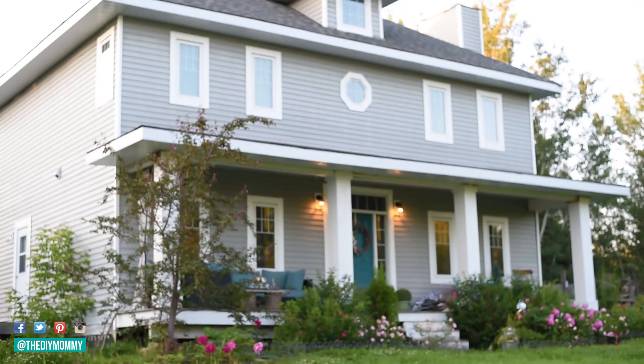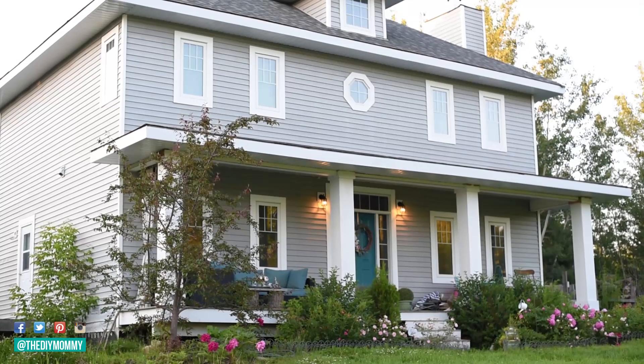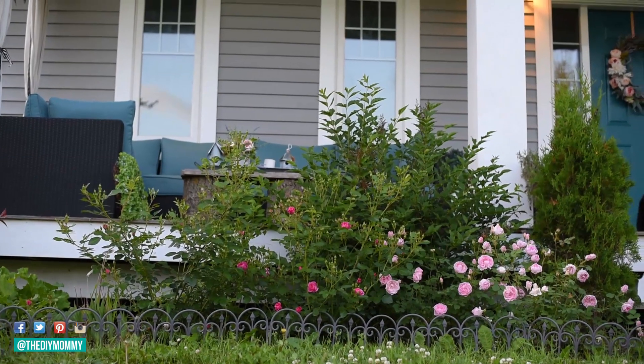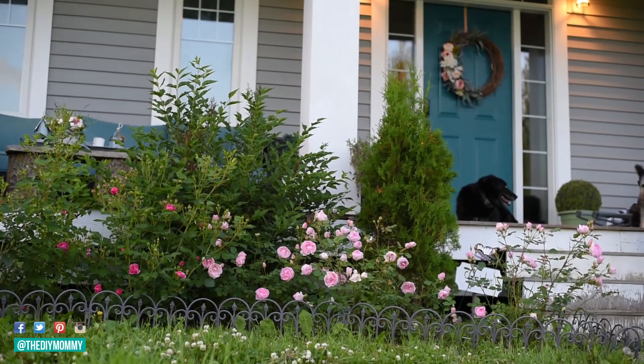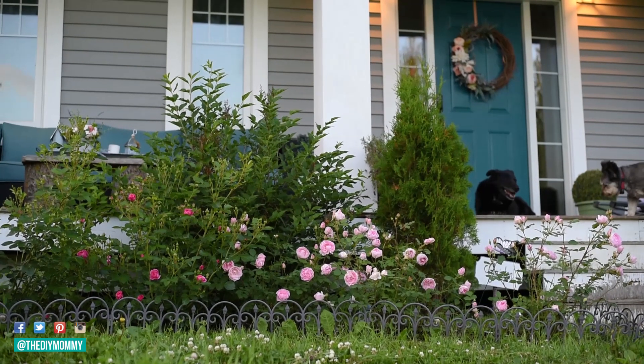Hi everyone, it's Christina from thediymommy.com and today I want to give you a tour of our garden in the summertime and share with you some of my favorite easy care perennial flowers. I love flowers — I love using them in decor and art and I love growing them too. Our garden is very low maintenance, very easy, and it's kind of like an English cottage style garden.